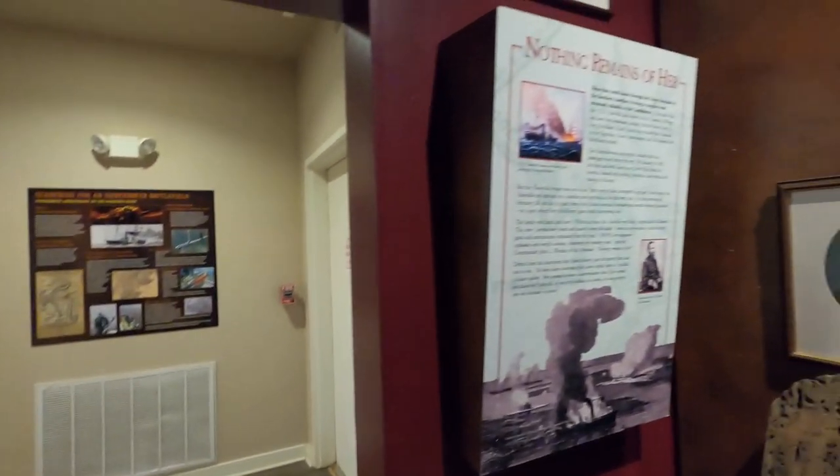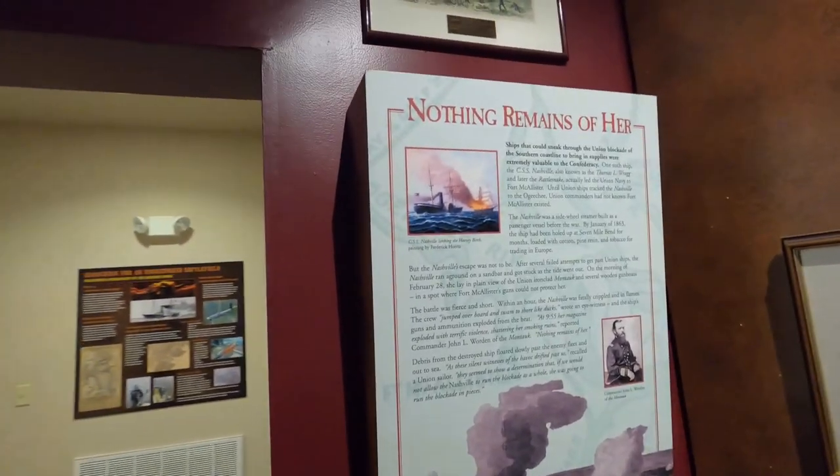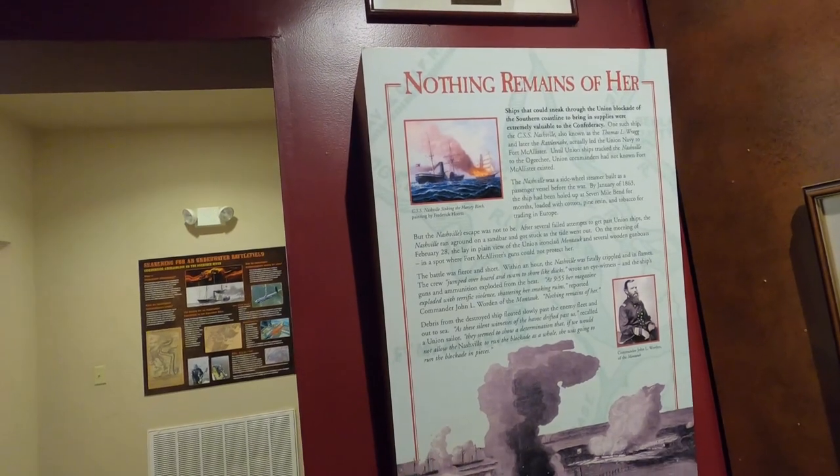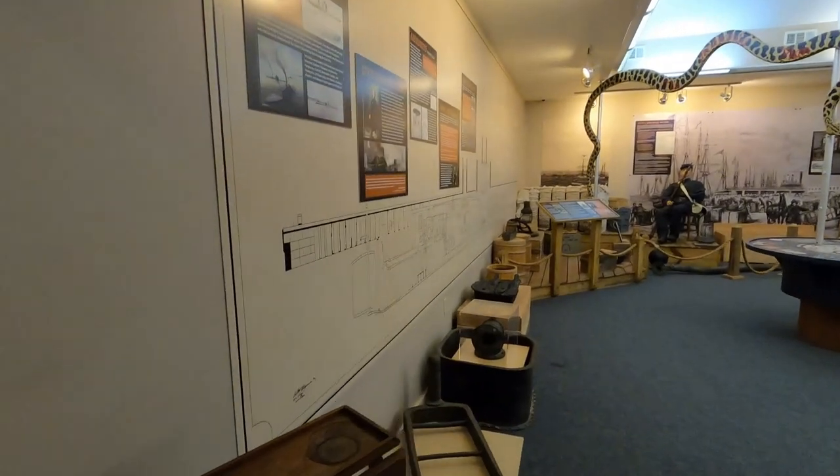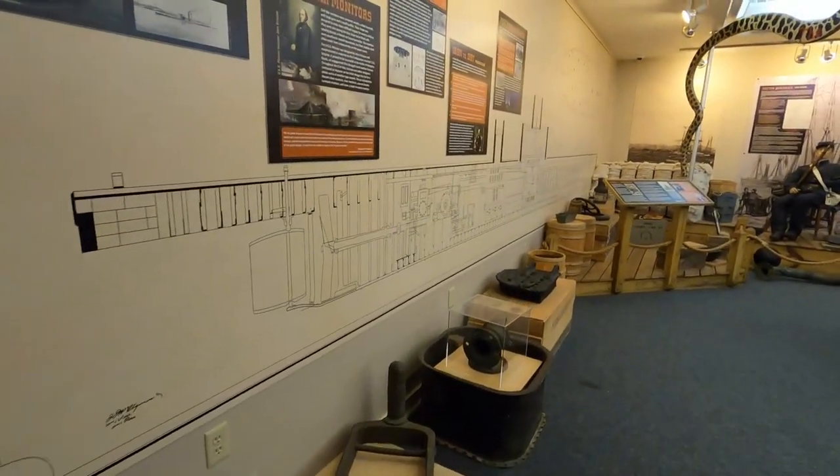That shows some of the artifacts from the battle that was fought here. The other major event here was when the Montauk — the USS Montauk — sunk the Nashville. That was not really a fight so much as a naval action on the river.